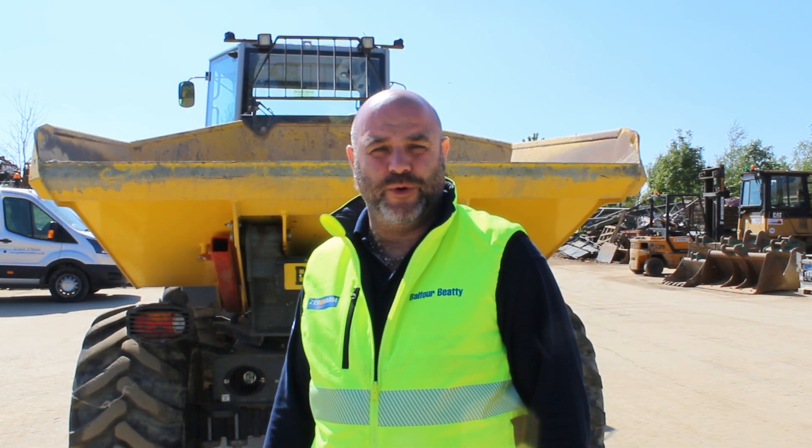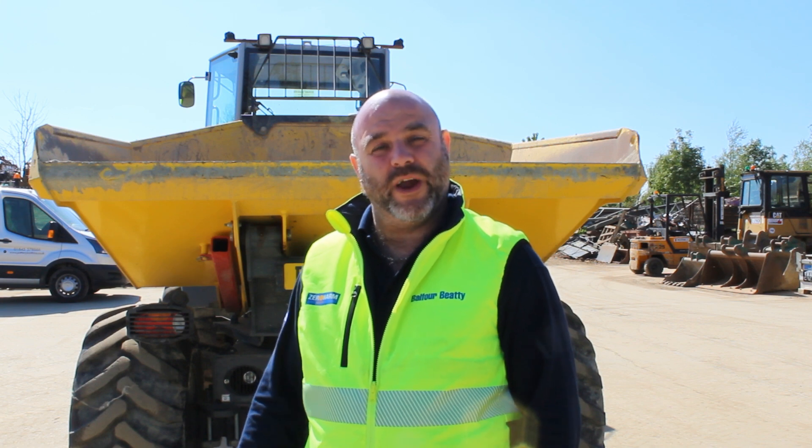The dumper you see behind me, the Wackenhusen 19 dual view dumper, is fitted with a four camera intelligence system. This is particularly relevant to the highways business when we're working very close to area guards or we have people in the verges in tight scenarios. When this dumper's in use it's allowing us to manage people's movements and ensure that they don't encroach within the safety zone of the dumper.